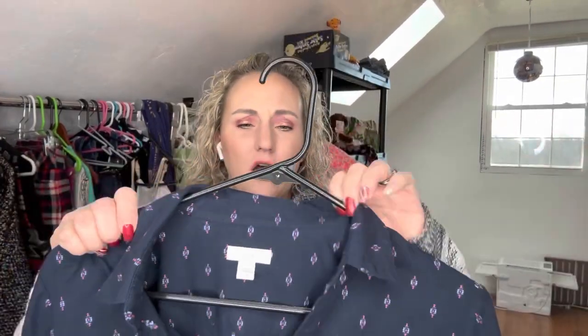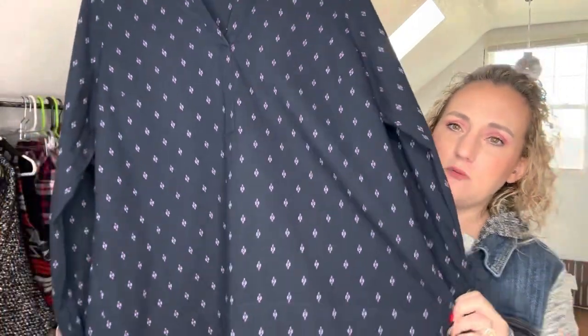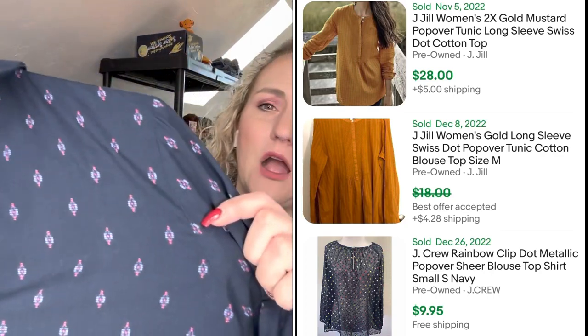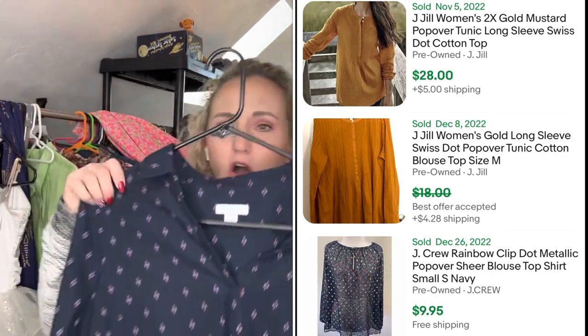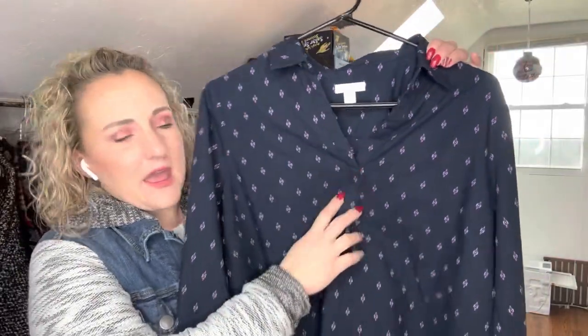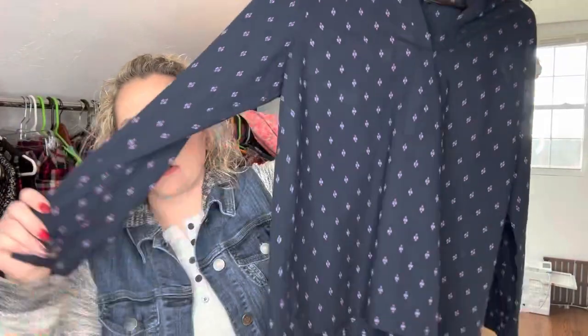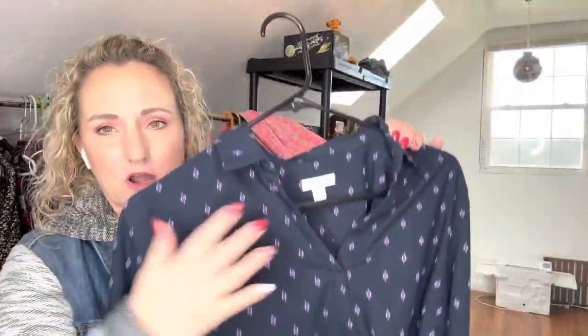Another J.Jill item — this is a small. I typically like to pick up bigger sizes in J.Jill, but I loved the almost southwestern kind of pattern on this. This is what they call a popover — it's a V-neck collared shirt without the button-up part; they call it a popover. I'm thinking I'll get about twenty dollars for this. I paid two dollars and fifty cents.